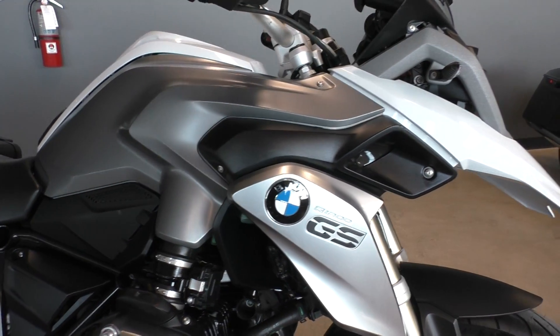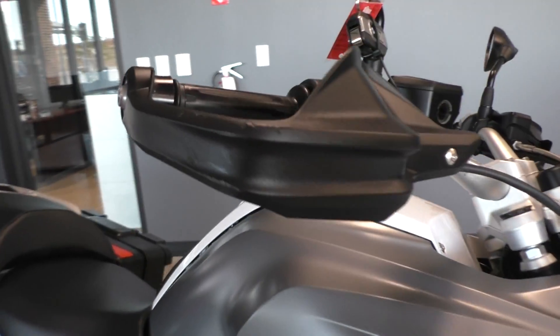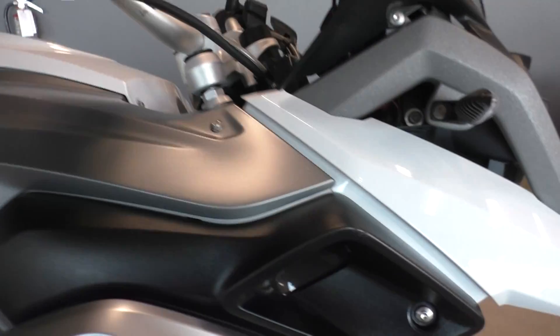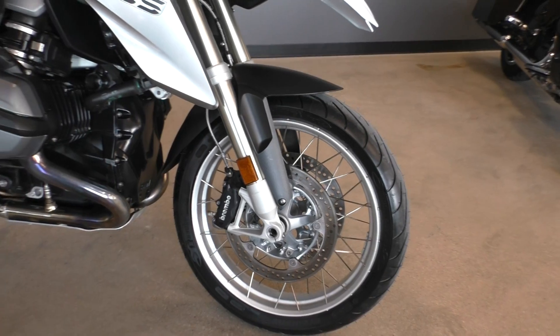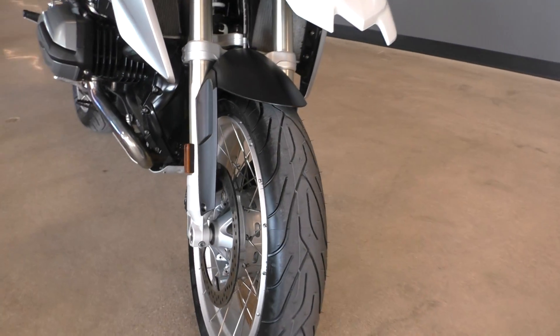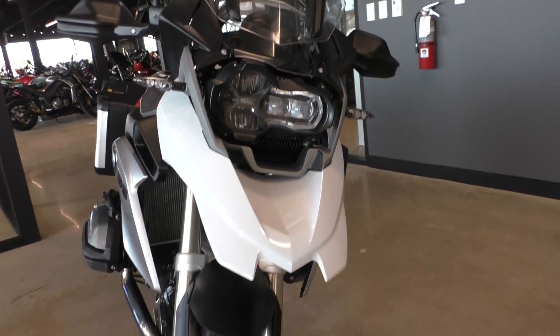As far as the paint goes, it looks real good. There's a light little rub mark on the handguard. It has dual radial mounted Brembo brakes with adjustable ABS, and there's a brand new tire on the front.